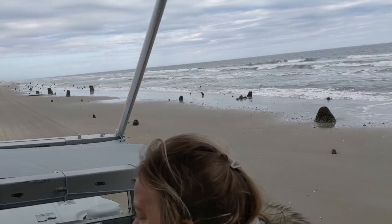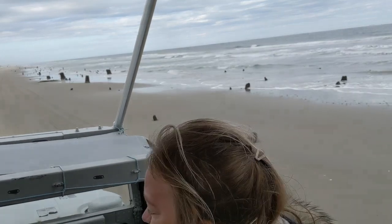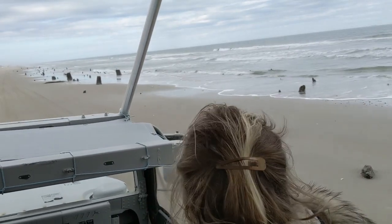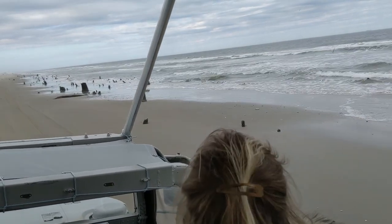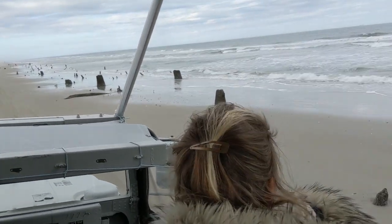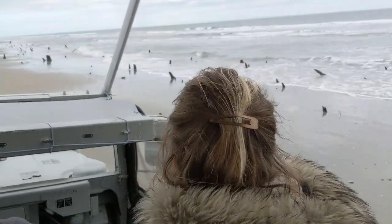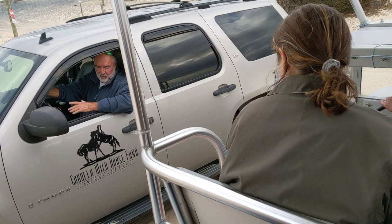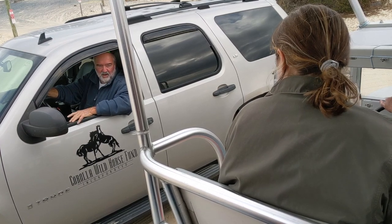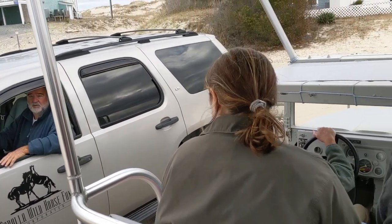The tour guide driving our truck was very interesting, stopping occasionally to point things out. The difficult part of any kind of safari attraction involving animals in the wild is of course that the animals may not cooperate. We really did have to look around the beach and through the neighborhoods to find them. There were several times other people involved in looking after the wild horses would stop and talk to our tour guide to let him know where some horses were recently spotted.